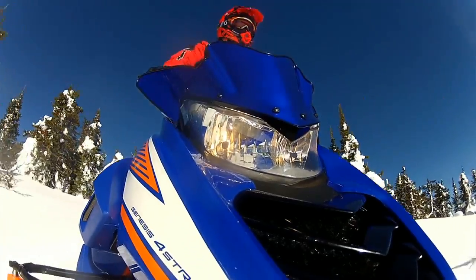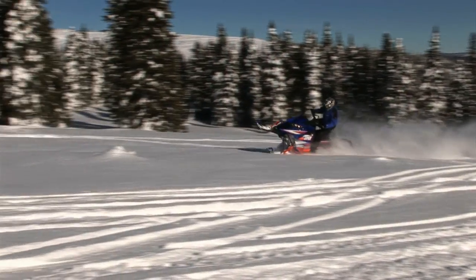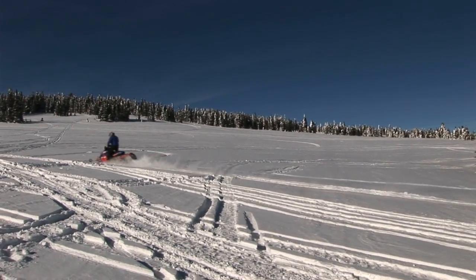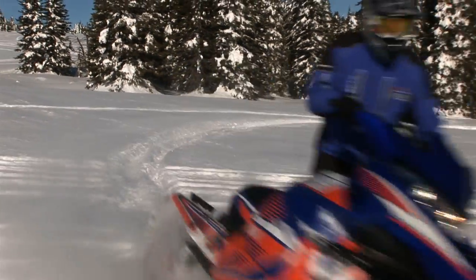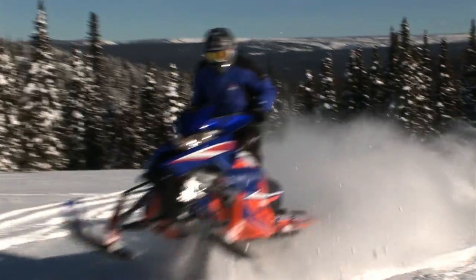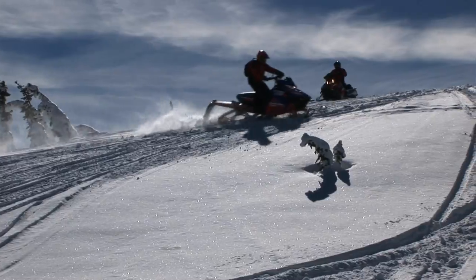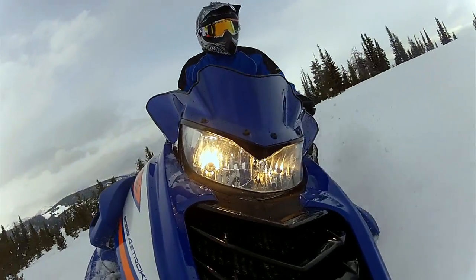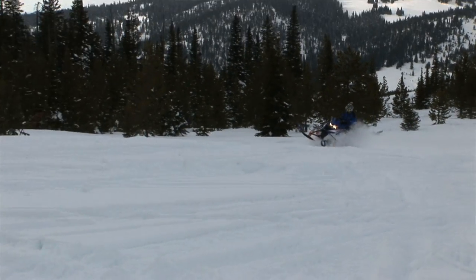We've got an all-new Yamaha Viper MTX. It's a brand new sled for 2015. It's got our Genesis engine, three-cylinder, combined with a fantastic chassis. It comes in a 153 and a 162 variation, a 2.6 track, full mountain platform, narrow front end, the proper seat for mountain riding, chassis for mountain riding, and a very lightweight package. We're also partnered with MPI turbos — we've got a vendor-sourced, approved turbo kit that can be installed right at the time of purchase with the machine.